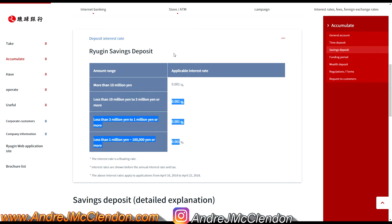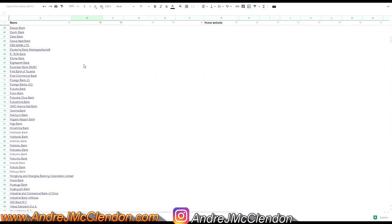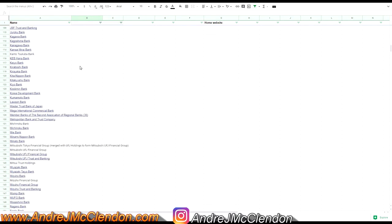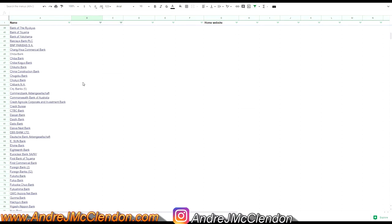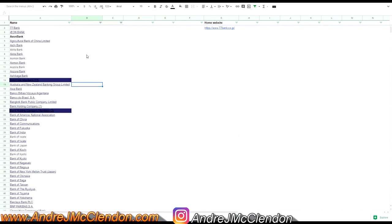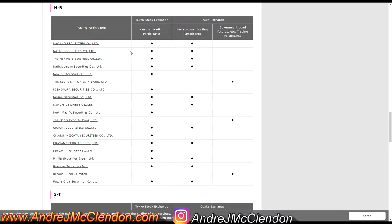Before we get to investing, here's a list of all the banks in Japan — I've listed every single one. If you want the links to them, comment below and I'll send you a link.